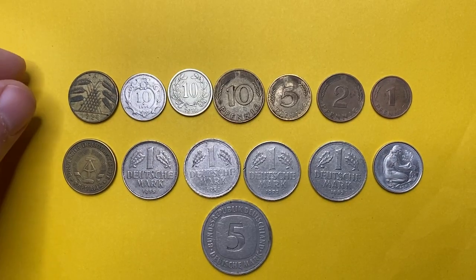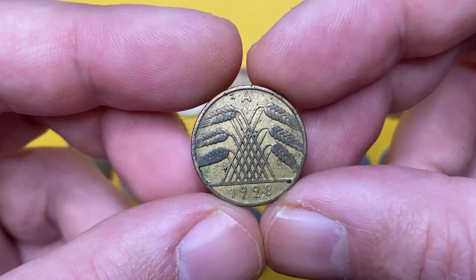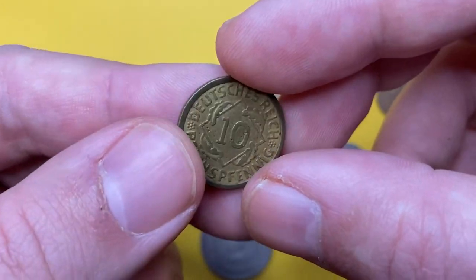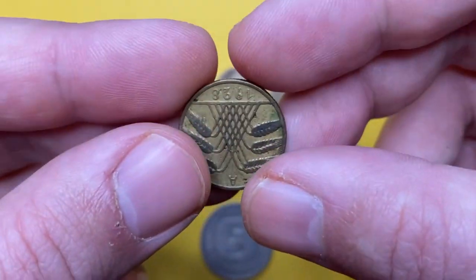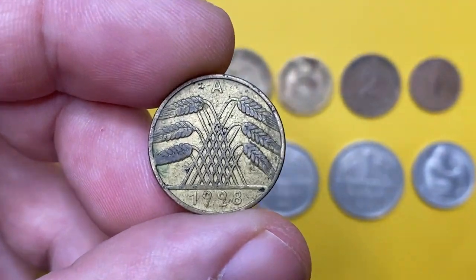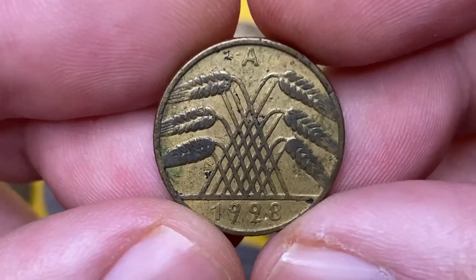This is a 1928 10 Reichspfennig with mint mark A, which stands for Berlin. The obverse features wheat ears forming a shape of a pyramid, with mint mark A on the top and the date below. The reverse shows the denomination in a square with oak leaves, and the legend 'Deutsch Reich' meaning German Empire, along with the face value.